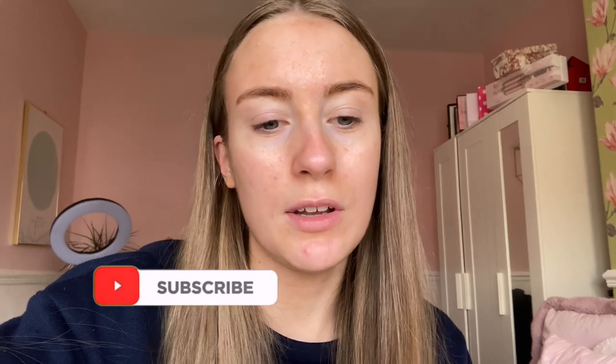Good morning everybody, today it is Wednesday the 28th of April. As you can probably tell, I am bare-faced as my skin is breaking out again. Today is a college day for me — I usually have a call on Wednesday morning online but we don't have one today, so I'll be going into college for one o'clock, finishing at four, and then going to Scott's house after that.